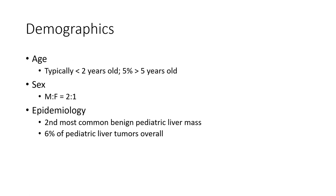Typically detected at less than 2 years old; 5% of cases are more than 5 years old. Predominant in male patients. Regarding epidemiology, it is the second most commonly benign pediatric liver mass.